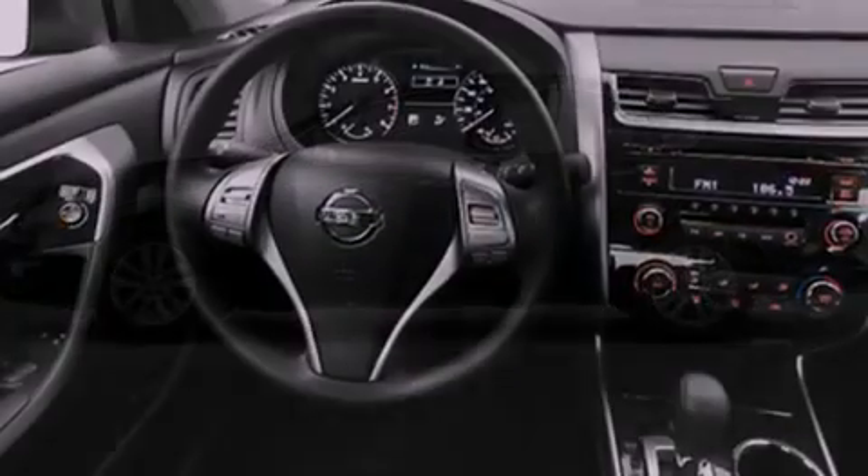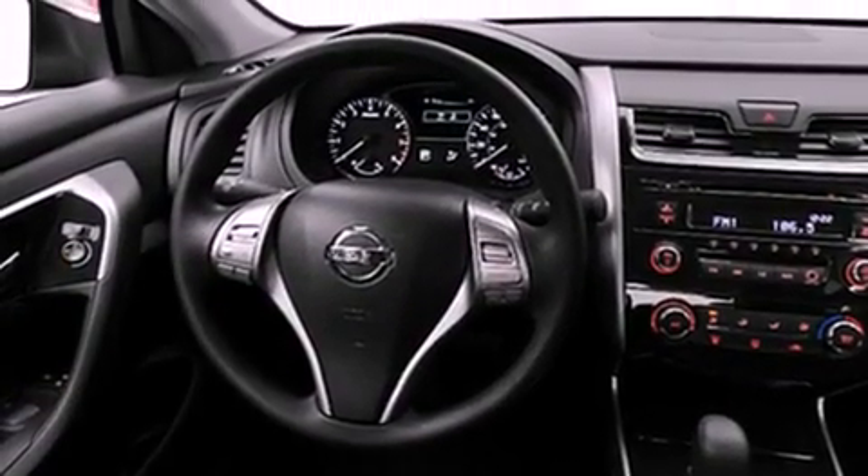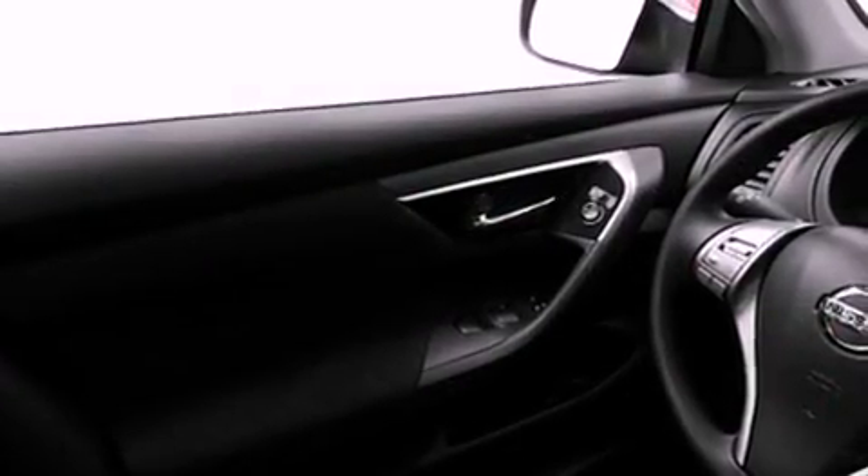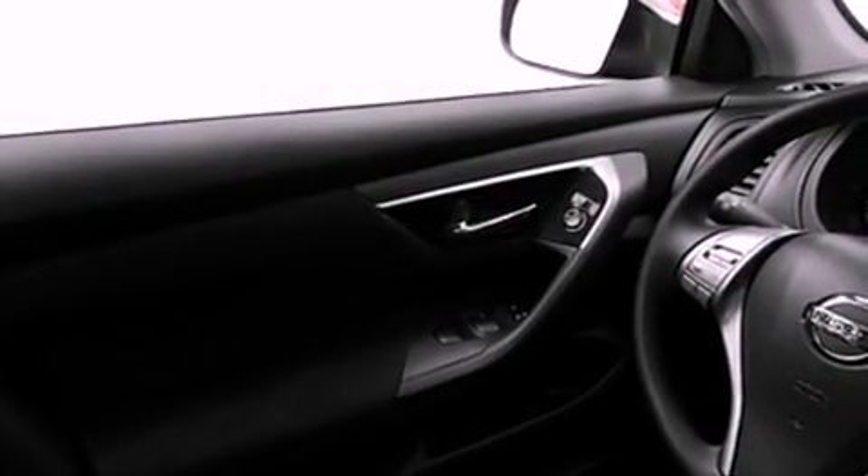All of the following features are included: a low-tire pressure indicator, air conditioning, cruise control, a CD player, a security system, and a stability control system.